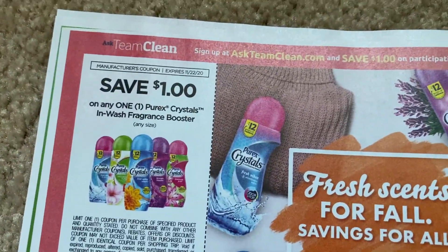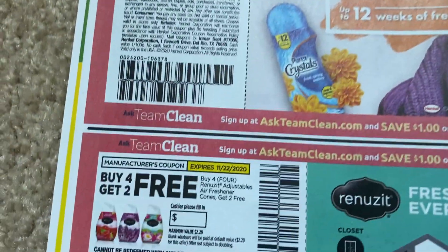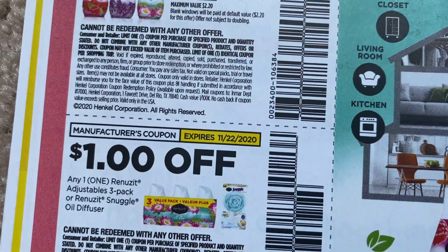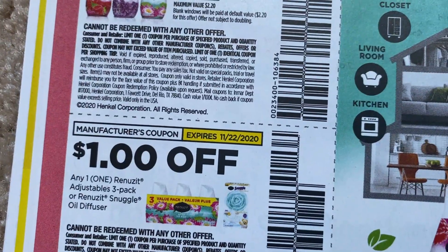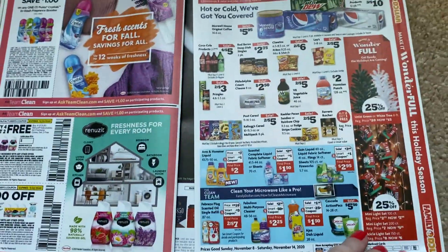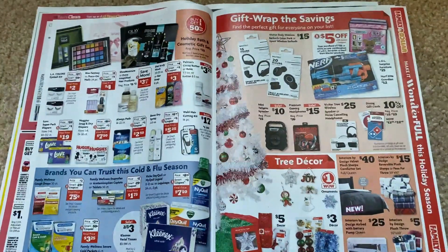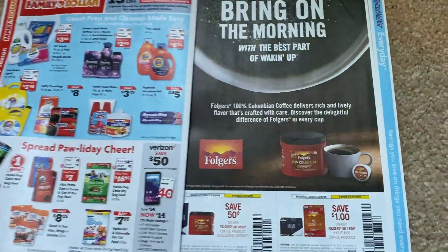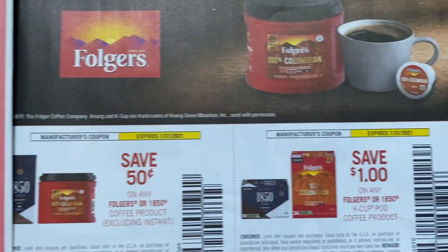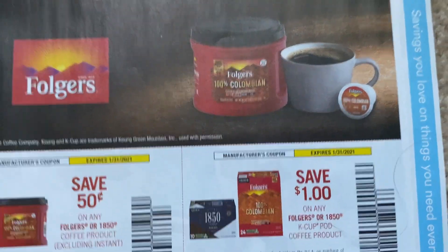Purex Crystals — here's a dollar off. We have the Renews It buy four, get two free, and the Renews It three pack or the Snuggle oil diffuser for a dollar off. Here we have some Family Dollar ads. We've got some coffee — 50 cents on Folgers or $18.50, and then a dollar coupon as well.